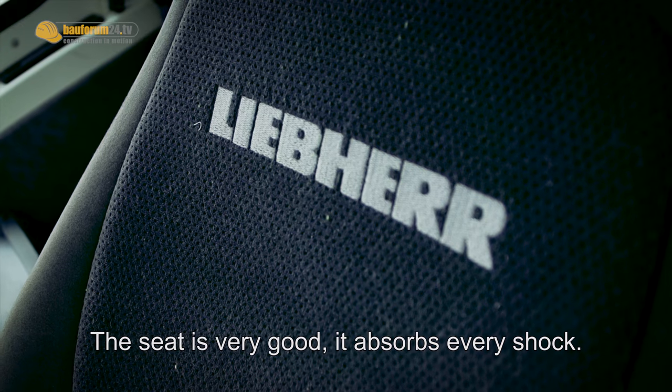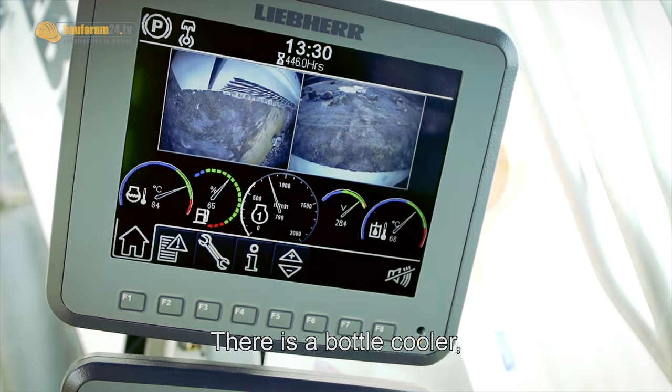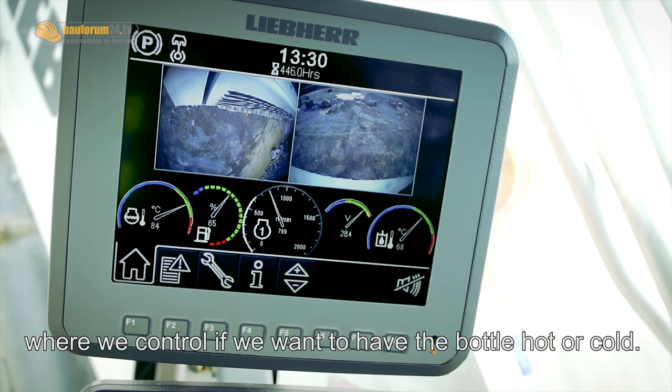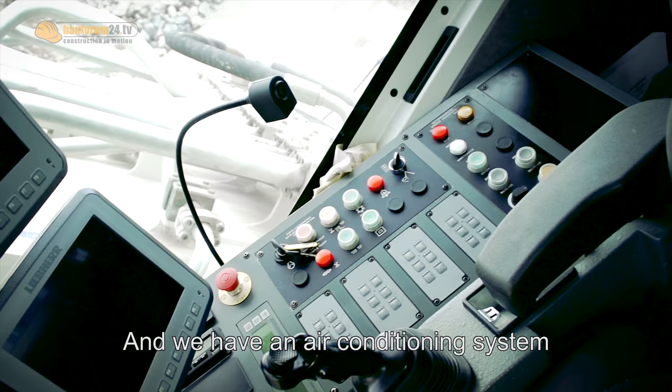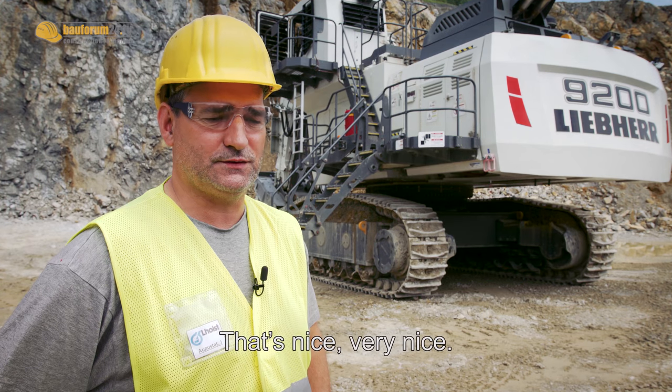It has a lot of space. The seat is great — adjustable in all directions. We have a glass cooler; we can make the glass hot or cold. And the climate system is built in. It's exactly right in winter or summer. It's great.